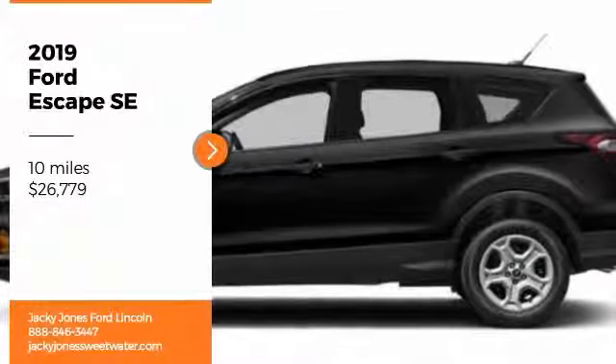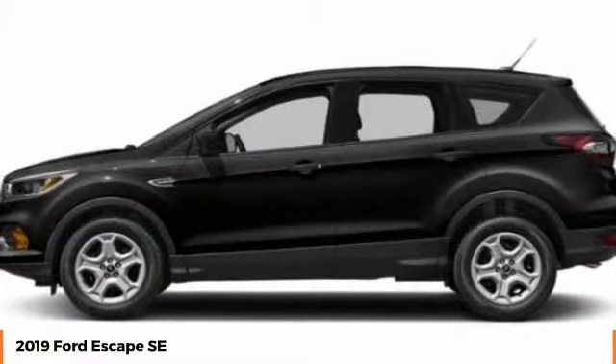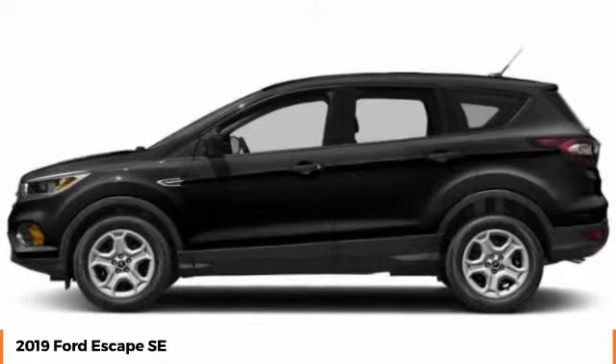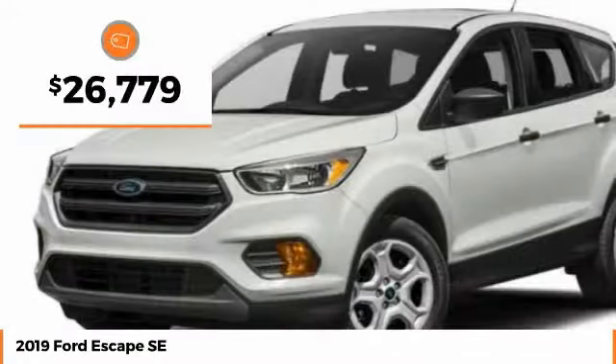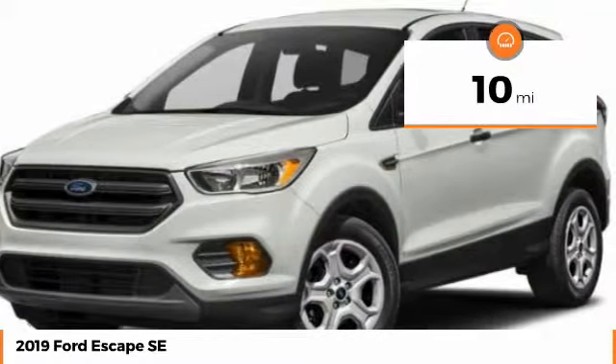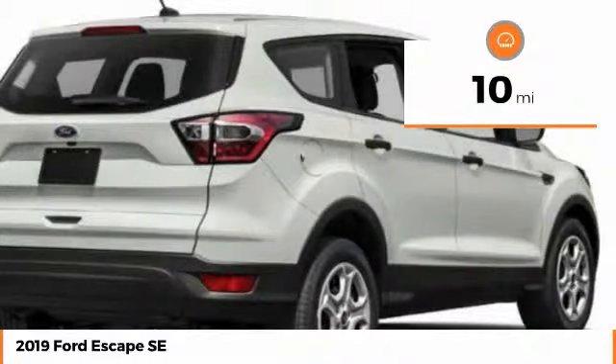Stop by and take a look at the 2019 Escape Gas Engines Flex, Tow, Sip, and Go with Ford Escape, priced below $30,000. This vehicle has less than 100 miles. Here are some of this vehicle's great options.